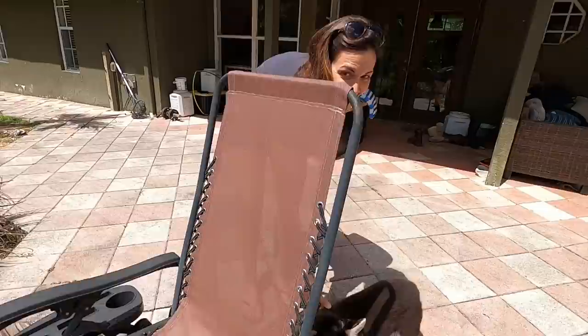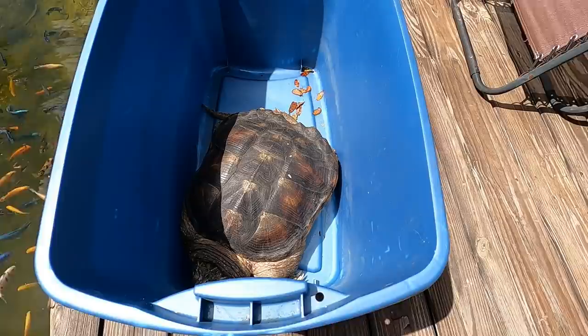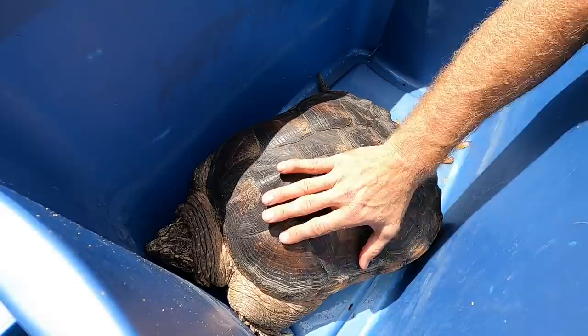We got a new critter here at the camp and it happens to be one of my favorite turtle species. There's Lobo — Lobo's doing good. And there's Mama — she's doing a good job with Lobo. A nice family drove all the way down from Cincinnati, Ohio and they brought this big gal to us here at the camp.